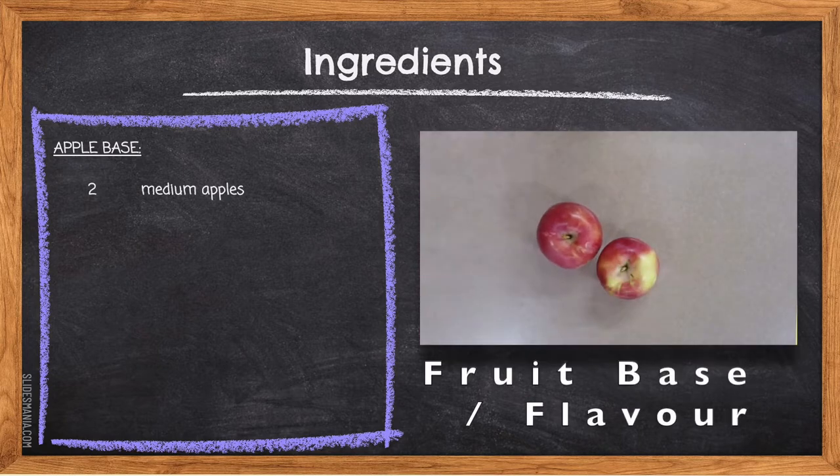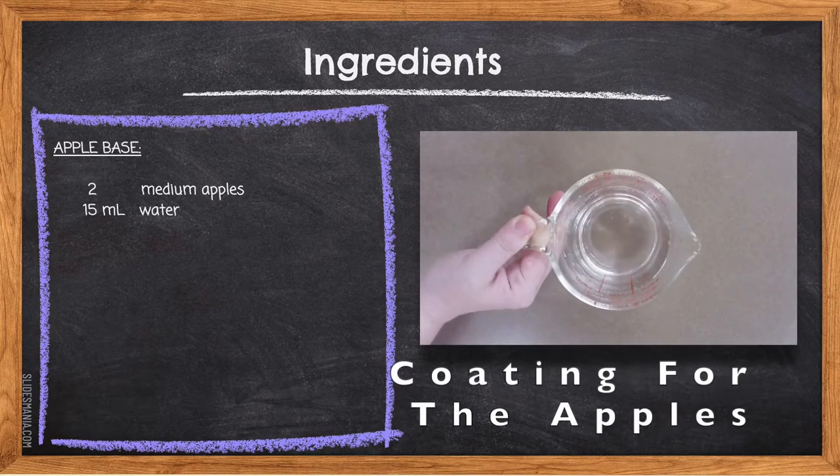Two medium apples — apples are the main flavor of the dish. They provide a nice crunchy fruit base underneath the crumb topping. You could substitute apples for any other fruit that bakes well and holds structure, such as pears or peaches. 15 milliliters of water — we use water and sugar to help make a coating to prevent the loss of vitamin C as the apples oxidize in the air.